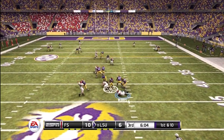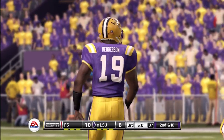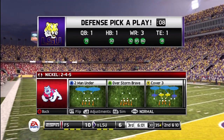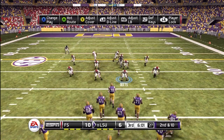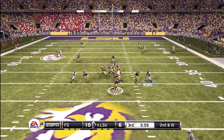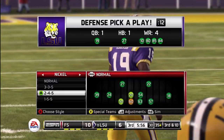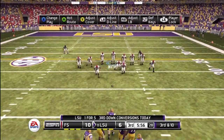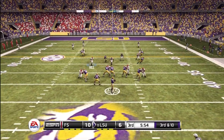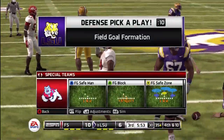He looks to throw on first down, moves up in the pocket. From the 35-yard line, it's second down. Drops back to pass. Third down now, and they need to get it to the 25. Here's the pass — broken up. That's one effective way to slow these guys down: getting a hand between the ball and the receiver.